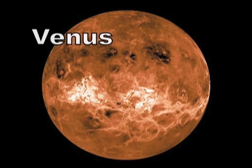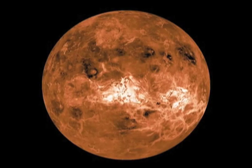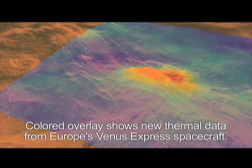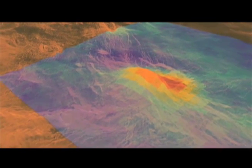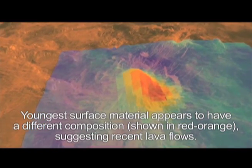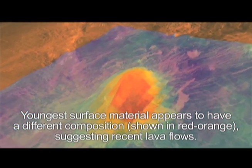Do earthquakes happen on other planets? We do think that they occur on other planets. Venus is perhaps the world in the solar system that's the most like the earth geologically. And so, since we see volcanic activity on Venus, it's probably pretty reasonable to expect that there would be quakes on Venus as well.